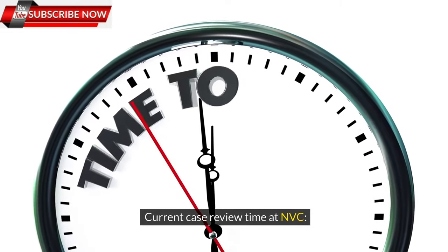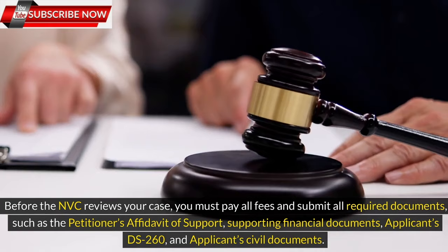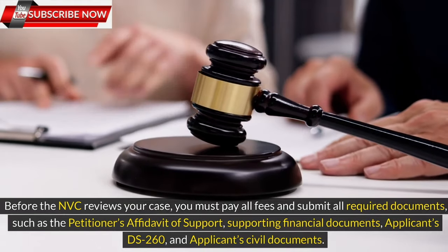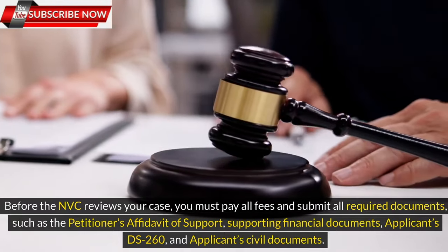Current case review time at NVC: Before the NVC reviews your case, you must pay all fees and submit all required documents, such as the petitioner's Affidavit of Support, supporting financial documents, applicants' DS-260, and applicants' civil documents.